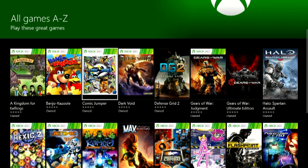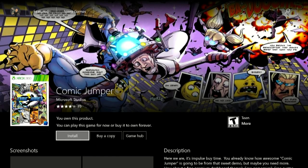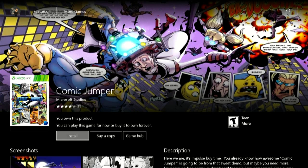Comic Jumper I hadn't gotten — when that hit backwards compatibility, I didn't purchase it. So now it's there. And when you go into a game, I own the product because I have the subscription. I can play this game for now, or buy it to own forever.